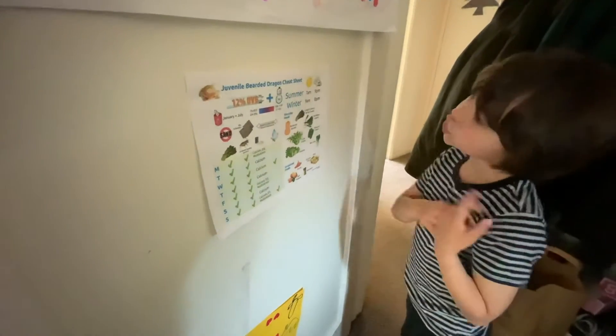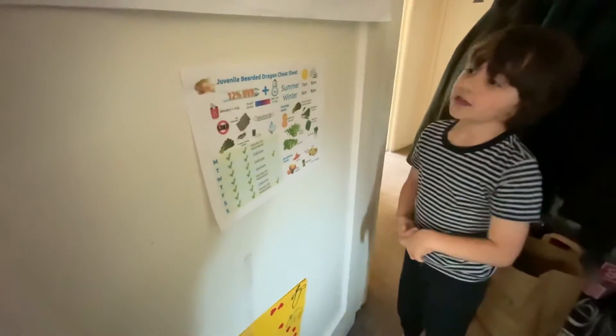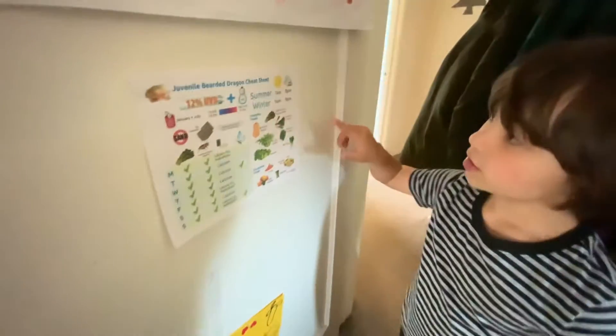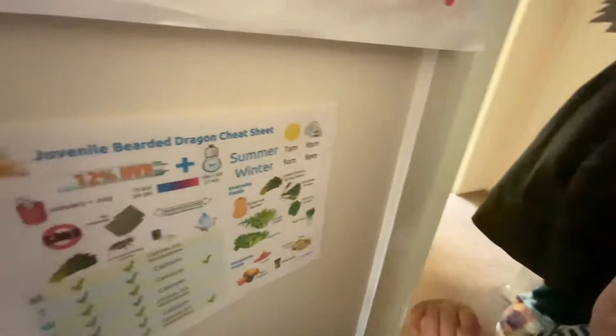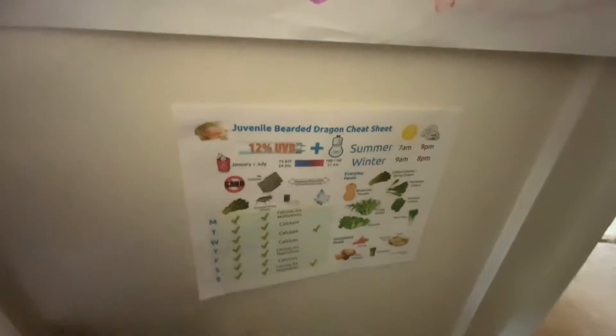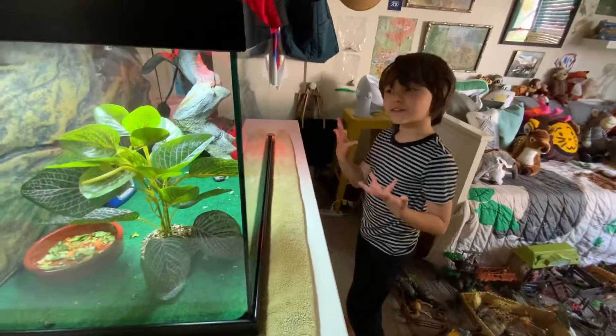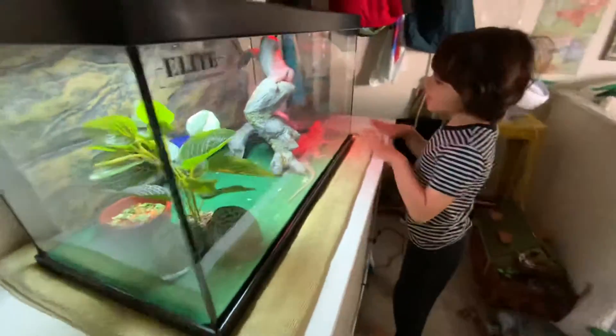The greens go here. Bearded dragons live in the desert — that's where you can find them in the wild. And this is actually a real bearded dragon.